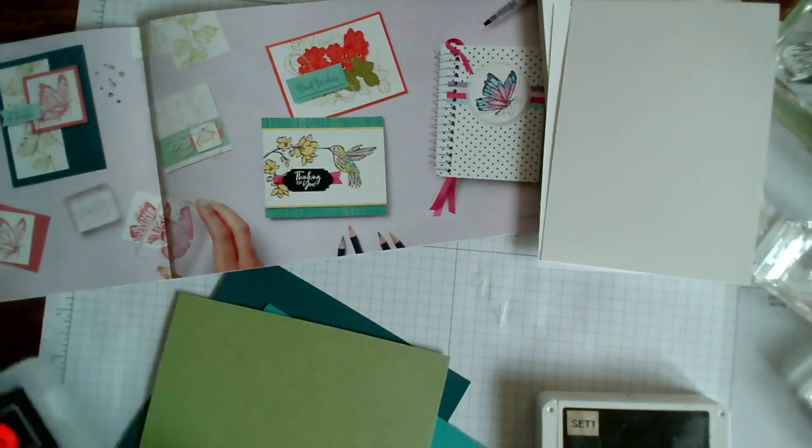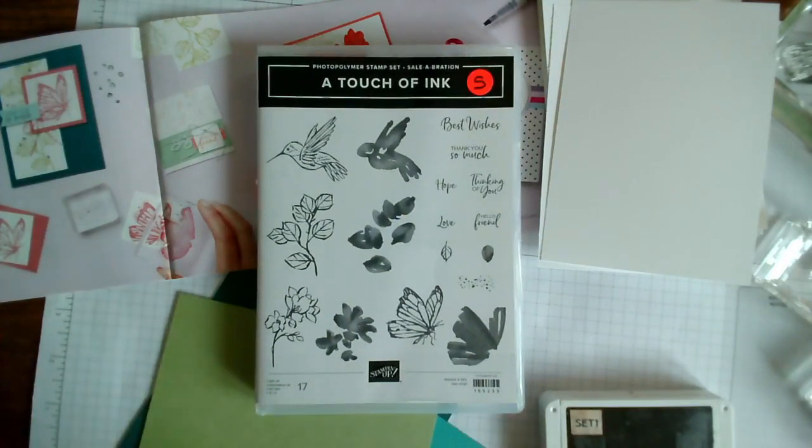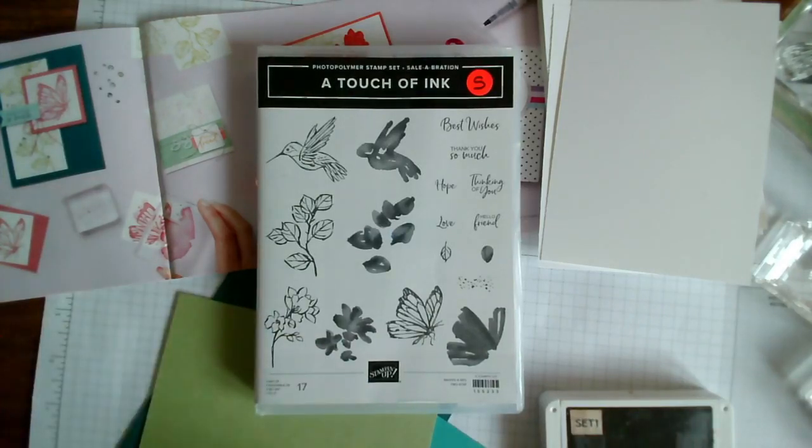So this morning we're looking at a new stamp set called A Touch of Ink. What's nice about this stamp set is it's a free stamp set available now through the end of February. The way you can get this stamp set, amongst others, is to place an order with me over the value of 90 pounds. There are some other stamps available for orders of 45 pounds or more, but this is quite a detailed stamp and it's got some fun images.